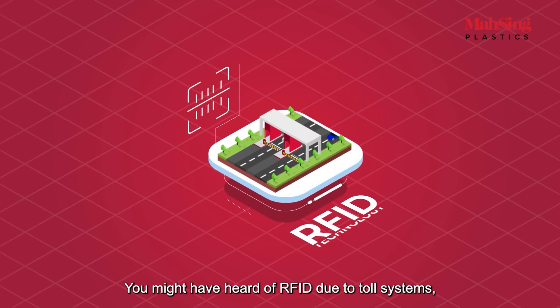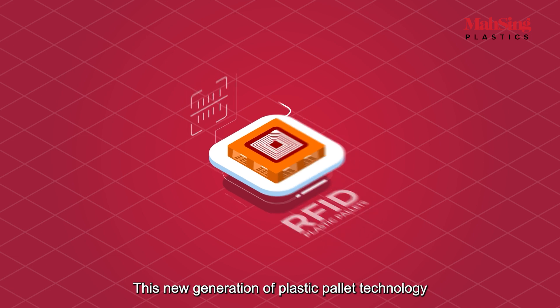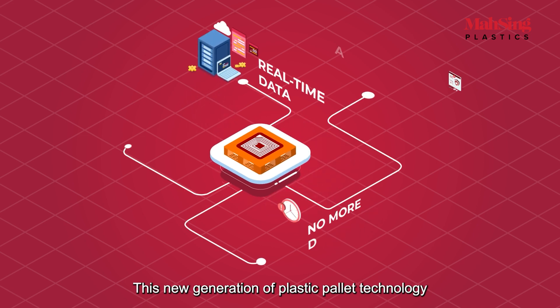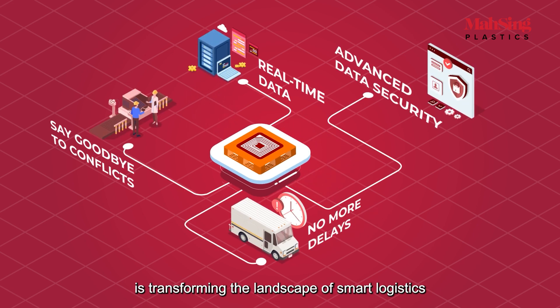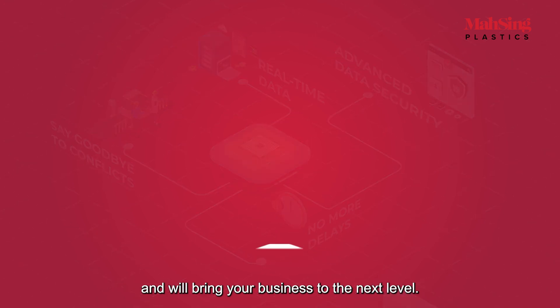You might have heard of RFID due to toll systems, but have you heard of RFID plastic pallets? This new generation of plastic pallet technology is transforming the landscape of smart logistics and will bring your business to the next level.